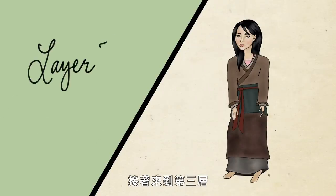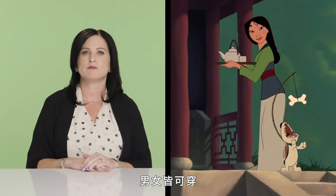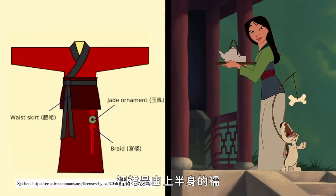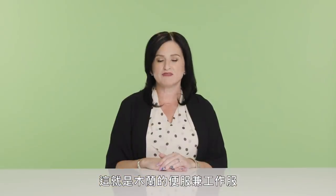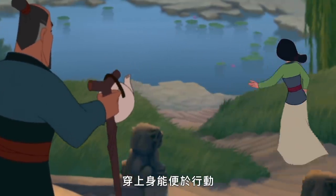The third layer is the ru qun, an ensemble of traditional Chinese attire once worn by both sexes but by Mulan's time worn only by women. It consisted of a blouse — the ru — and a wrap-around skirt — the qun. Mulan is shown wearing a wide blue sash that covers the point where the blouse is tucked into the waist of the skirt, practical for everyday work and movement.